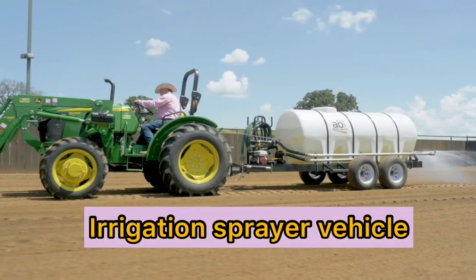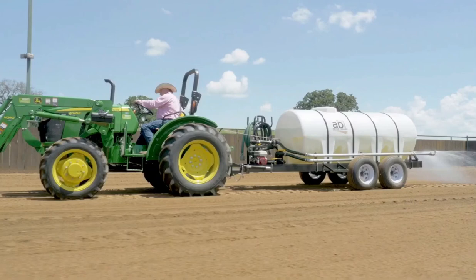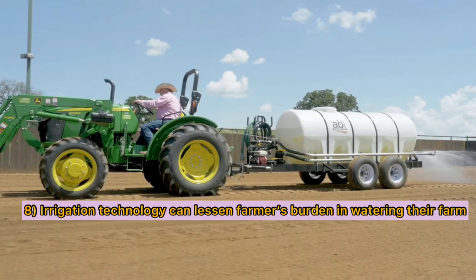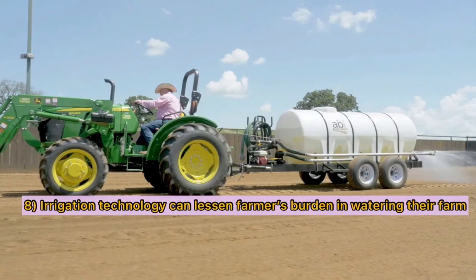The next technology in farming is the irrigation sprayer vehicle. This vehicle is used to carry water for farmers to water their farm. Here we can see that with the help of this technology — the vehicle — this can lessen the farmers' burden in watering their farm.